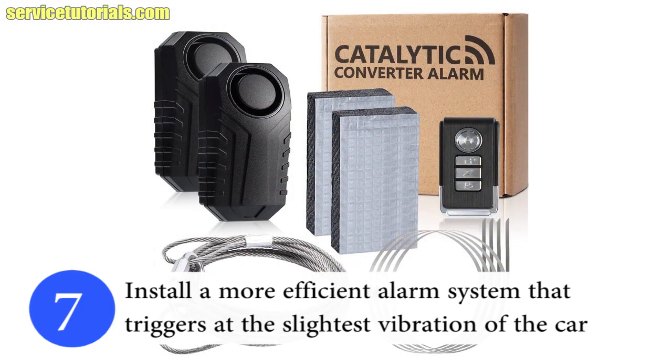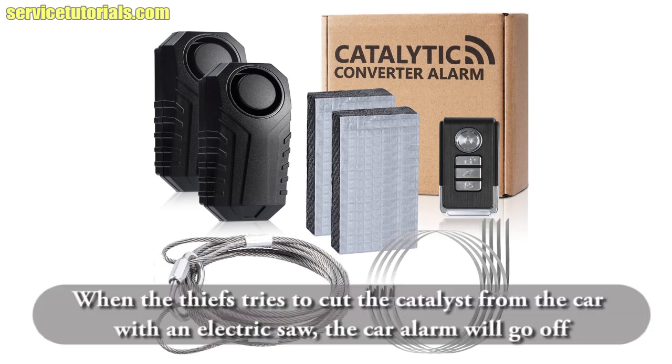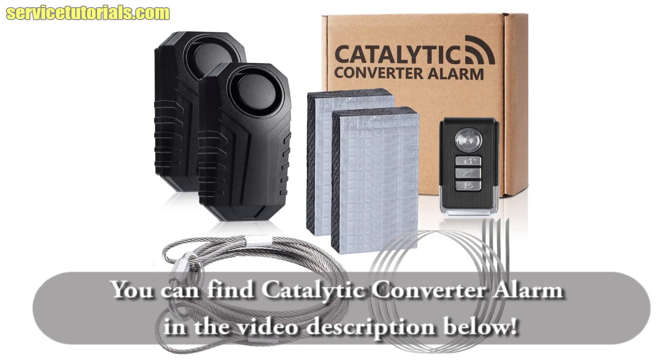Install a more efficient alarm system that triggers at the slightest vibration of the car. When the thief tries to cut the catalyst from the car with an electric saw, the car alarm will go off. You can find an alarm like this in the video description below.